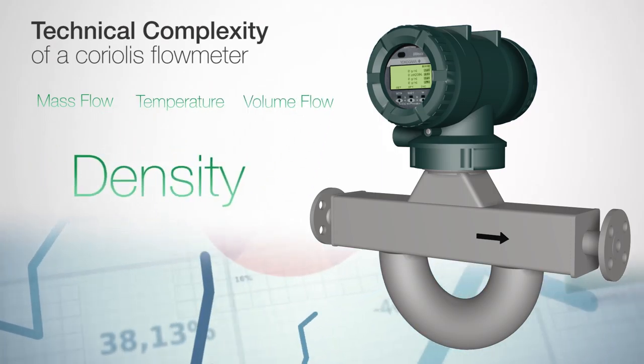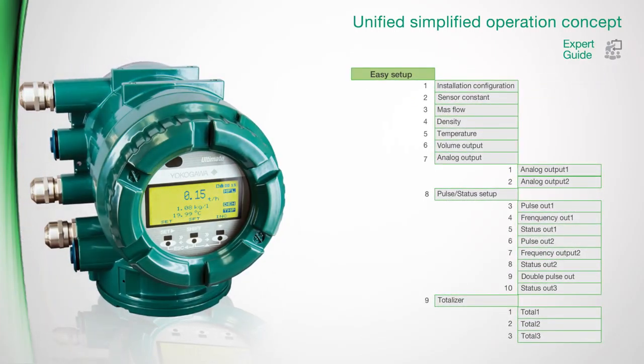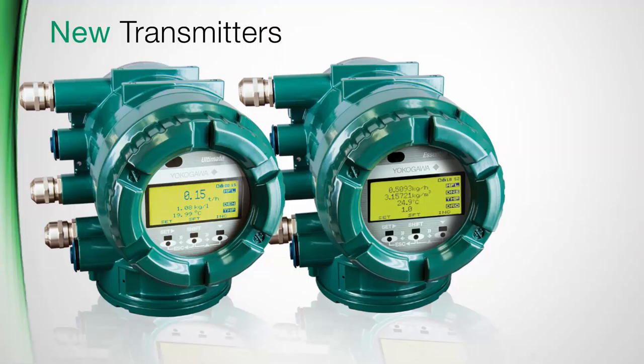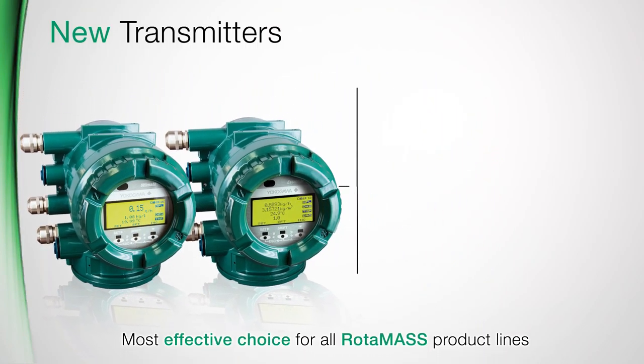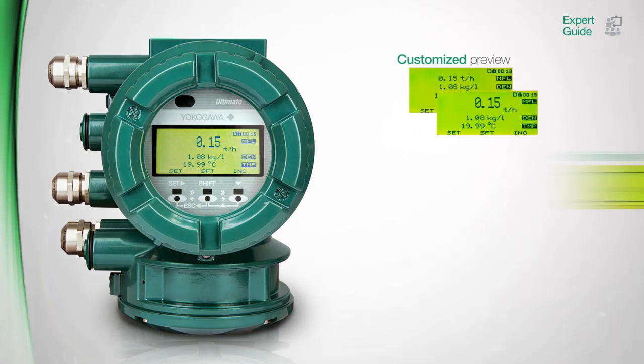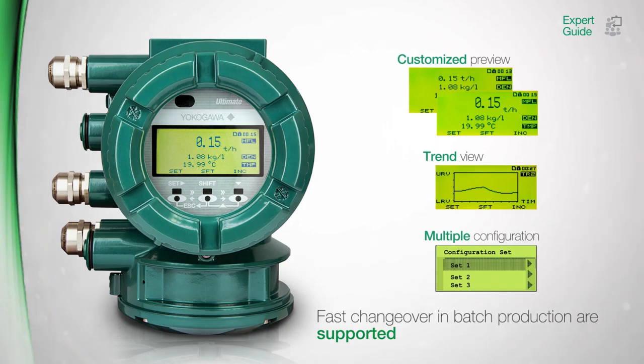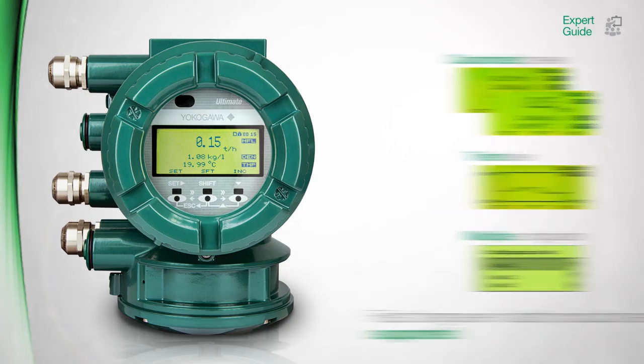How many different field instruments do you have in your plant? Is your workforce familiar with all operating concepts? The technical complexity of a Coriolis meter intensifies due to the multivariable measurements. Therefore, a strong focus on simplifying the fundamental operations went into the development of Rotomass transmitters, in order to offer the most effective and efficient choice.